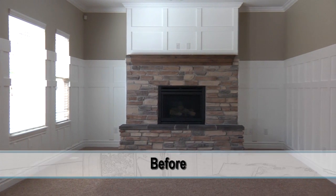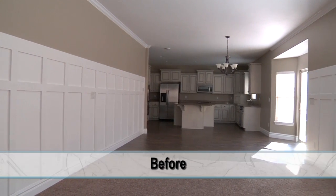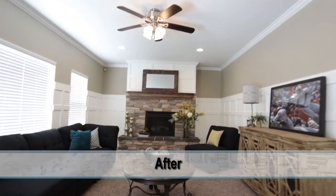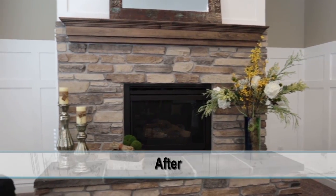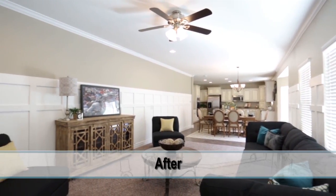For the living area, we went with a midnight blue couch. Dark blues are really coming back this season. Additionally, some gold accents, which are also very popular. But against the wainscoting wall, the fireplace, the natural stone of the fireplace — this whole setup really made the room look inviting.